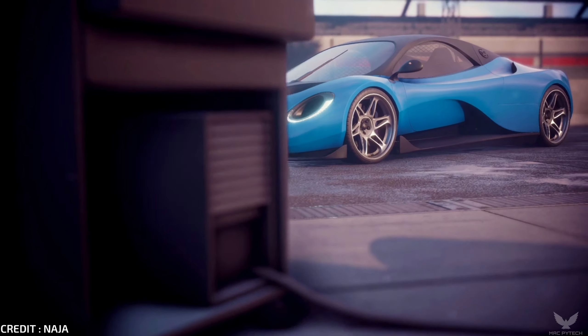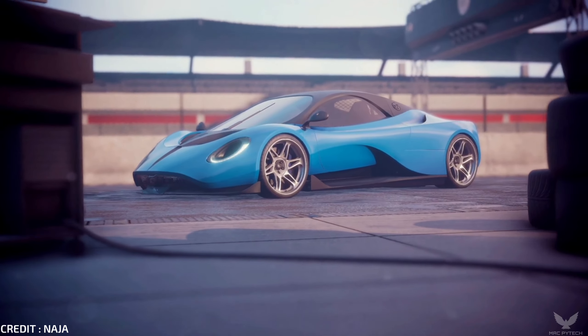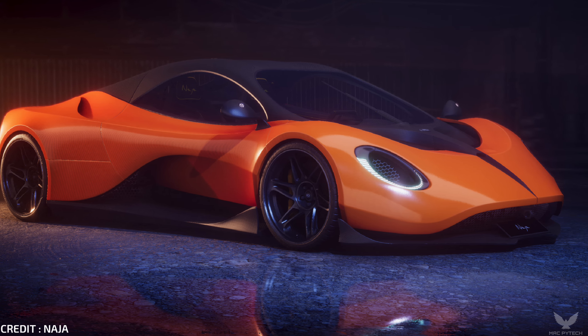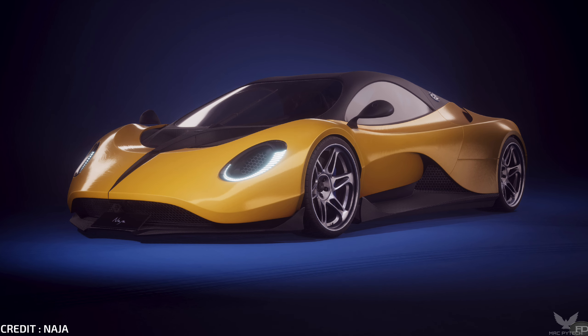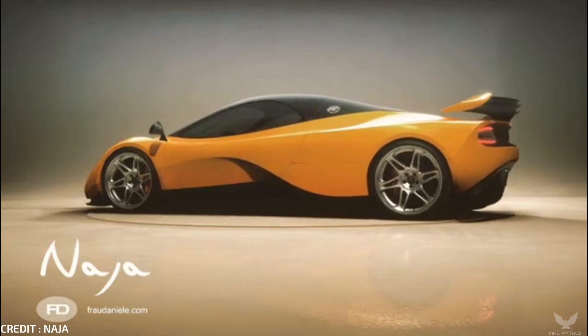When it was originally announced, Neija claimed to have plans of making six vehicles for sale. What they produced was a faithful recreation of the car in the world, from the futuristic racing curves of the exterior to the cockpit-like interior. Concept cars are supposed to highlight the future of auto design — they are a way to deliver ideas to the public and demonstrate new technologies being tried out by research and development teams.